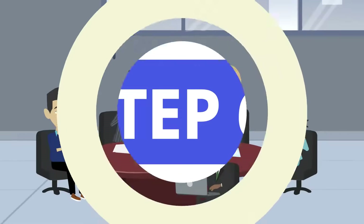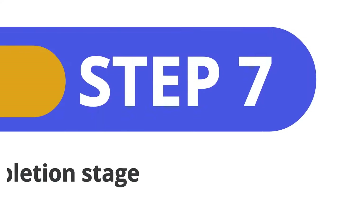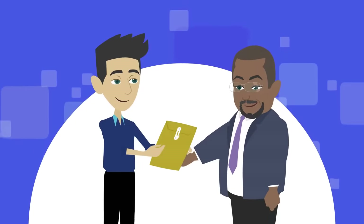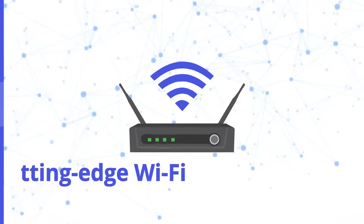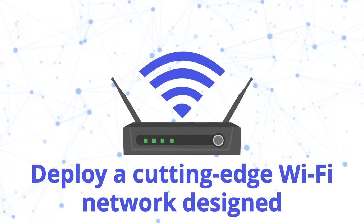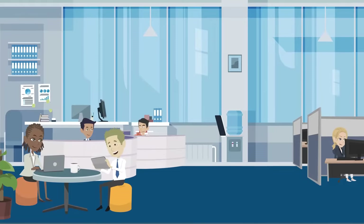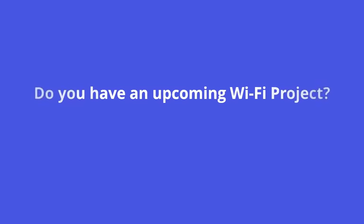During Step 6, we finalize the design and report based on any final modifications you may require. Step 7 is our project completion and delivery stage. Now you have all you need to take this design and deploy a cutting-edge Wi-Fi network designed to fulfill the needs of your business today and in the future.